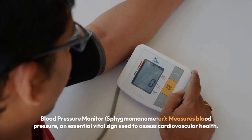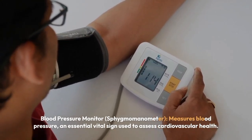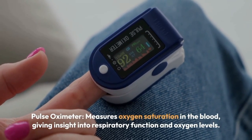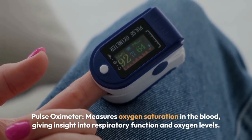Blood pressure monitor — sphygmomanometer measures blood pressure, an essential vital sign used to assess cardiovascular health. Pulse oximeter measures oxygen saturation in the blood, giving insight into respiratory function and oxygen levels.